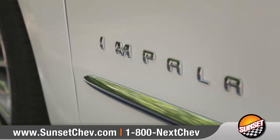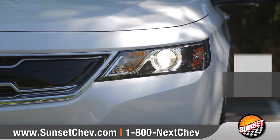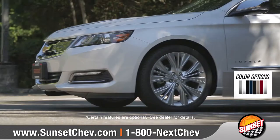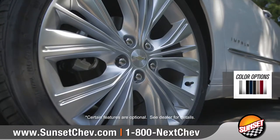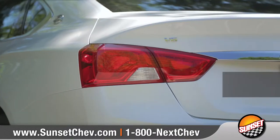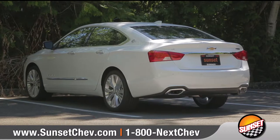Come with us as we take a closer look. A bold front fascia with swept-back HID headlamps and LED daytime running lamps give way to detailed contours for an athletic stance. Available 19-inch aluminum wheels will stop and turn heads, while the stylish LED tail lamps and dual-chrome exhaust keep the Impala looking sharp at every angle.